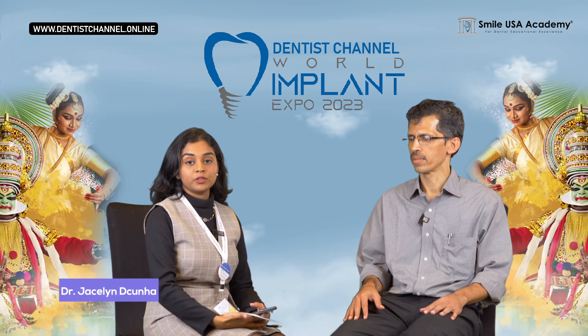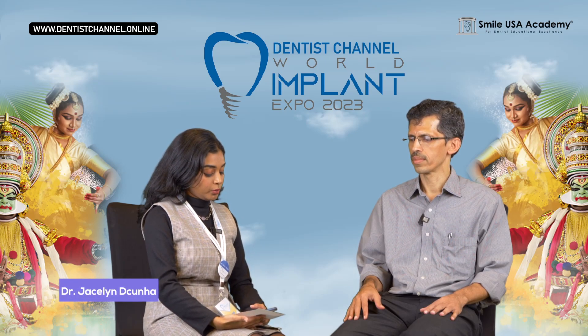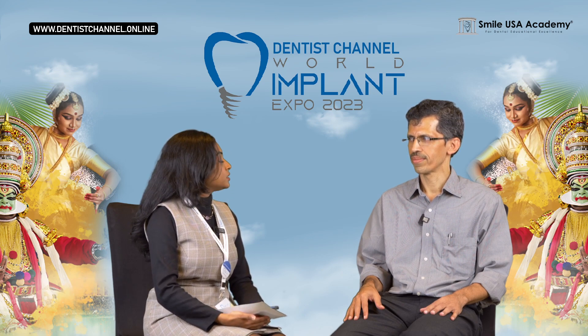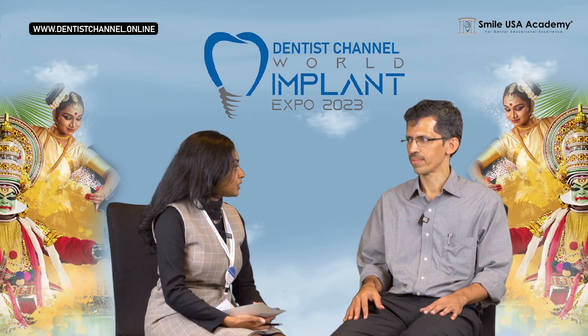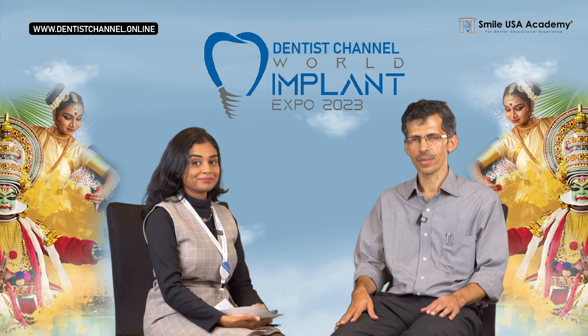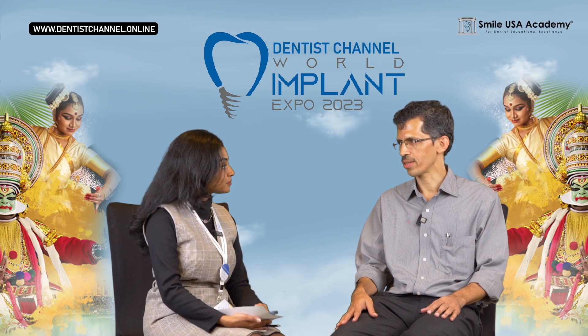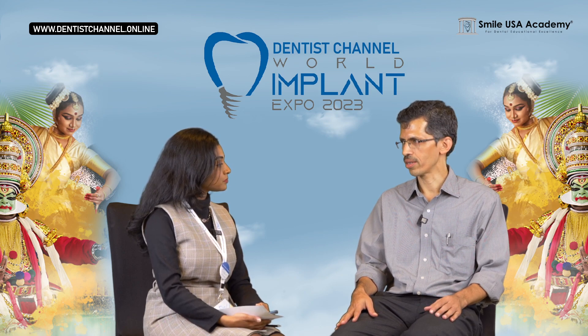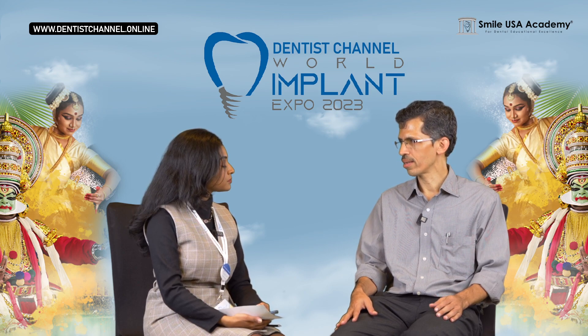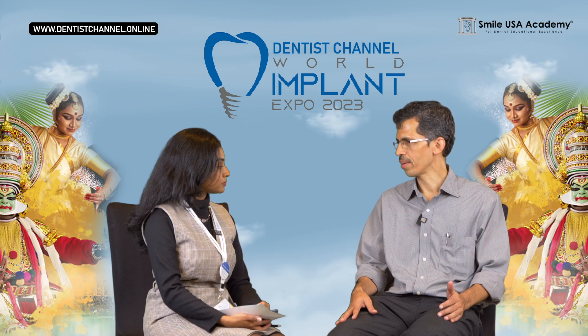Good morning. I'm Dr. Jaisalyn from Dentist Channel Online. We are here today with REFIRM. Would you like to introduce yourself and the company? Thank you very much. My name is Hari Prasad Rao and I'm the Founder Director of my company Intescent Solutions. We make dental implants under the brand name REFIRM Dental Implants.